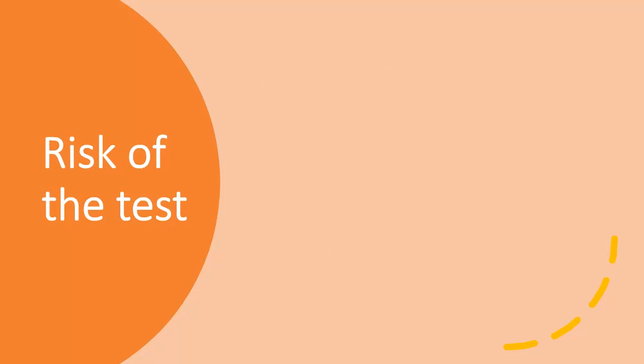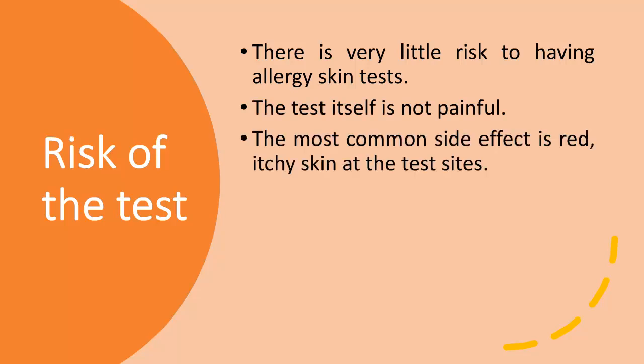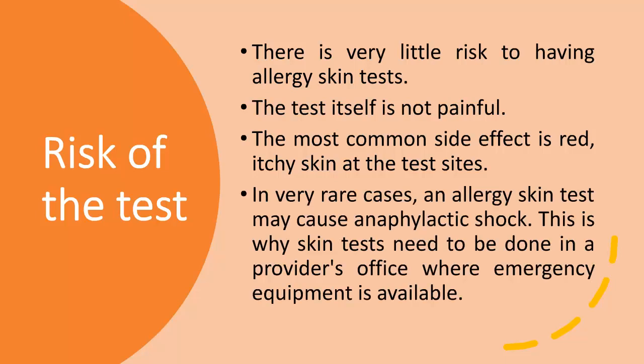There is very little risk to having allergy skin tests. The test itself is not painful. The most common side effect is red, itchy skin at the test sites. In very rare cases, an allergy skin test may cause anaphylactic shock, which is why skin tests need to be done in a provider's office where emergency equipment is available.